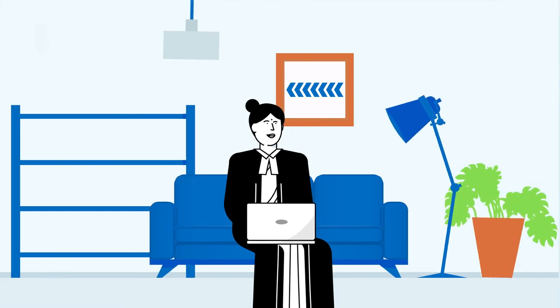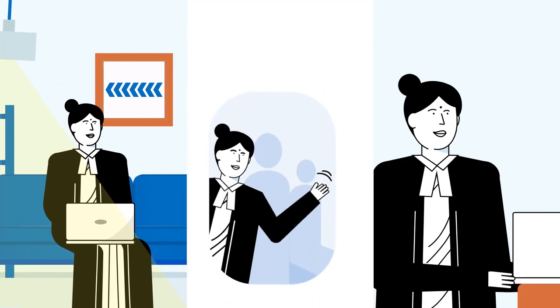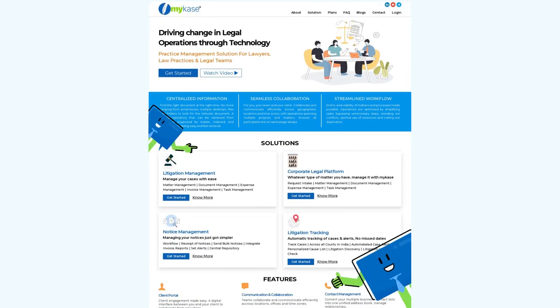Since Hrithika started to manage her law practice through My Case, she is able to keep an eye on all her matters whether she is at home, traveling, or at work. Your one-stop solution partner for all your legal needs — My Case.